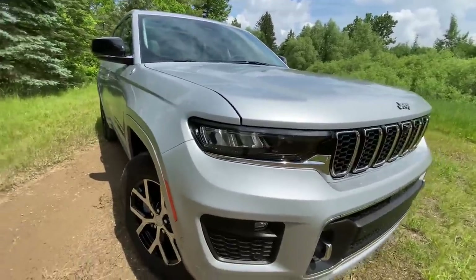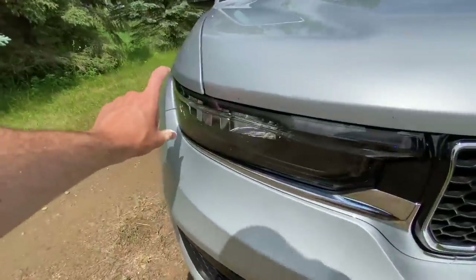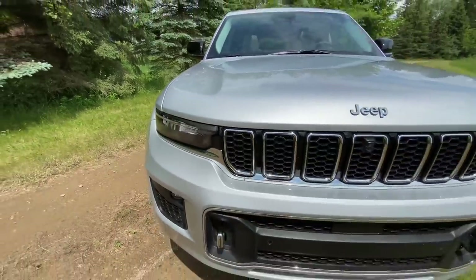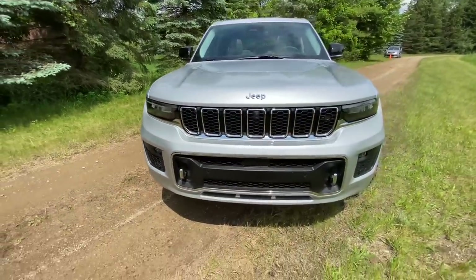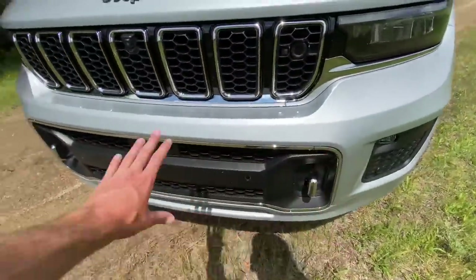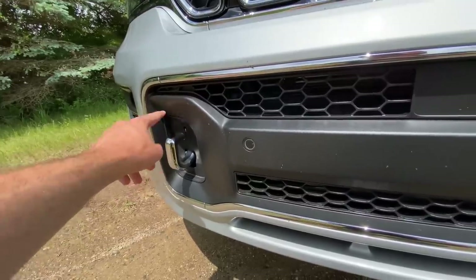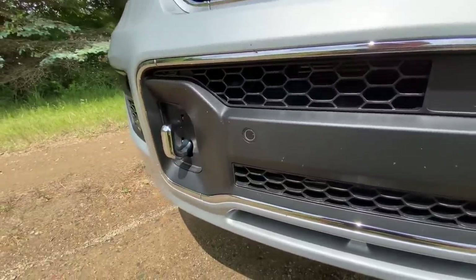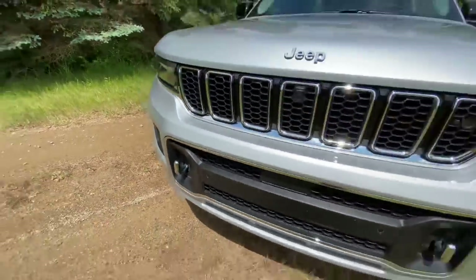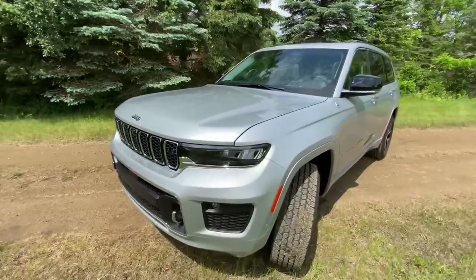The front end is no-nonsense, very serious — seven-slotted grille, much narrower, skinnier headlights than the current WK2 version of the Grand Cherokee. This one is known as the WL. If we look along the lower front end of this vehicle, you'll notice tow hooks. You can get this vehicle with or without these front-end recovery points — they are rated to 1.5 times the overall car's GVW.